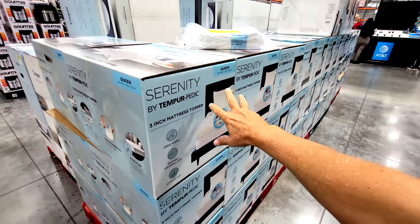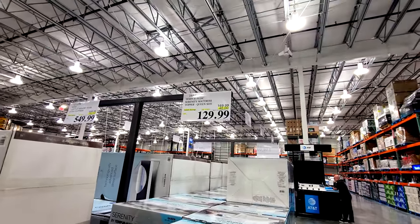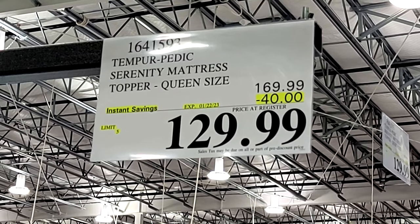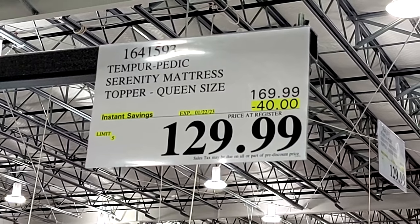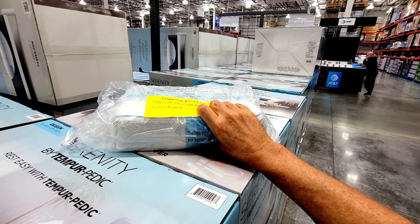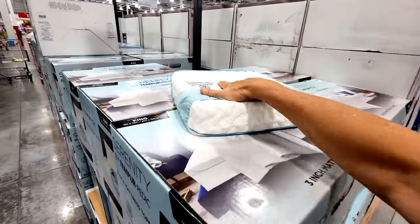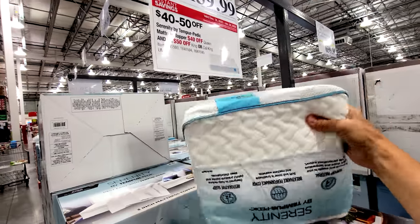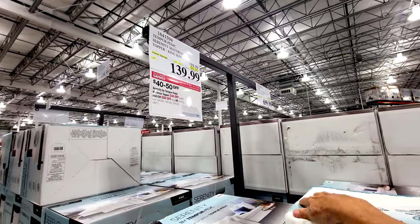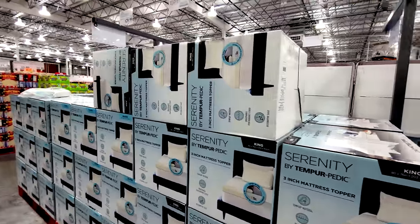Here's a good one because we hardly ever see the toppers — this is the queen size Tempur-Pedic topper. This is great for college students going off to college in June, since you can't always find these in stores. It's $40 off down to $129. Students use these on top of the mattresses in dorm bunk beds. They also have the king size Tempur-Pedic topper at $50 off down to $139 — though you're unlikely to have a king in a dorm, more relevant if you're in an apartment near campus.